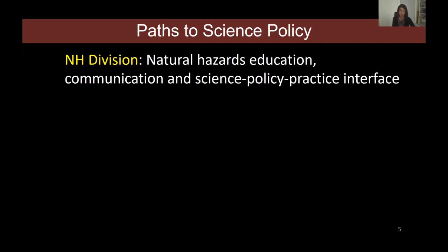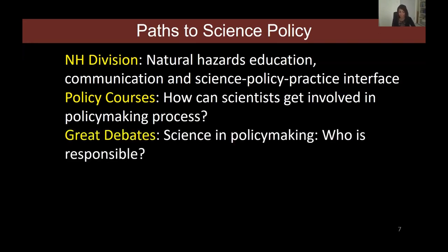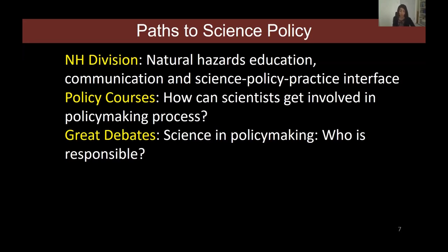That brought me into the world of science policy in terms of theory and a little practice. I also started taking policy courses at the EGU, including one on how scientists can get involved in the policy making process. One of the Great Debate talks focused on science and policy making and who is responsible. Networking at EGU General Assembly meetings was really the cherry on top — meeting the EGU policy officer and learning about activities that take place outside the meeting as well.